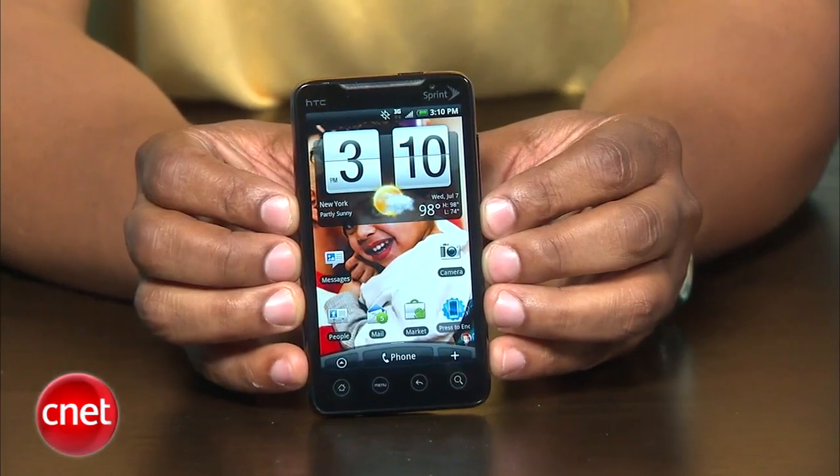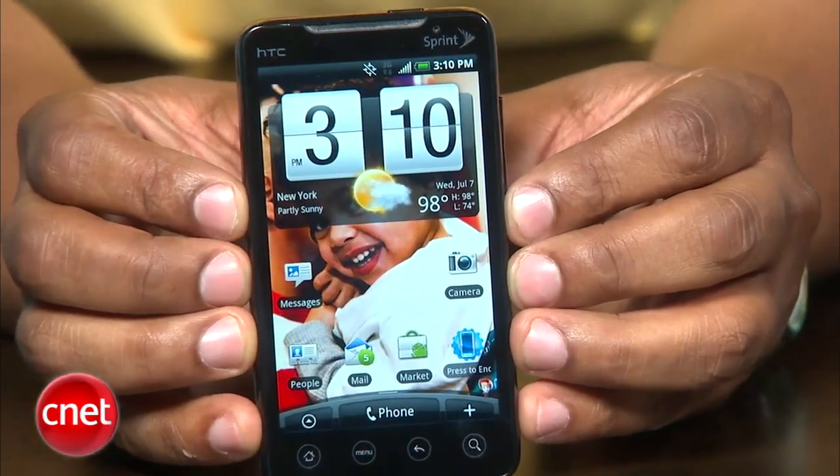Hi, I'm Joseph Kaminski with CNET.com. We have a how-to that will help you maximize battery life for your HTC Evo. However, some of these tips can be applied to other Android devices.